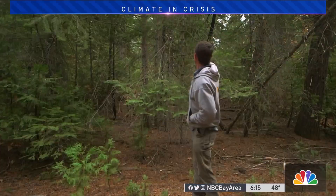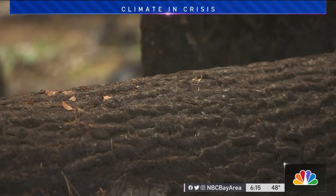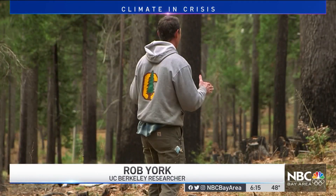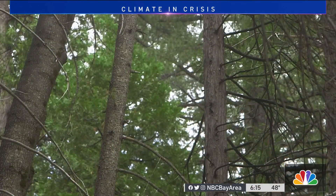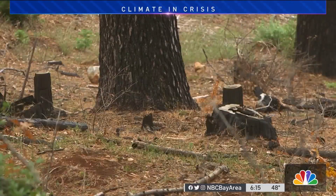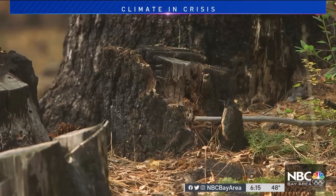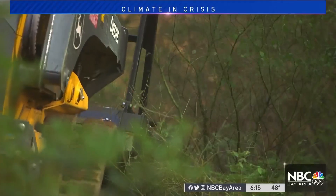Researcher Rob York has a simple test for what he believes a well-managed forest should look like: can you run through this forest at a pretty fast pace without tripping up? York believes the best plan is a forest where trees are spaced out and the floor is cleared of debris — this is the ideal way that it should look. In some places, canopies are thinned; in other parts, only small trees are cleared away, what they call thinning from below.